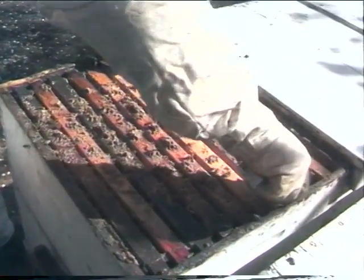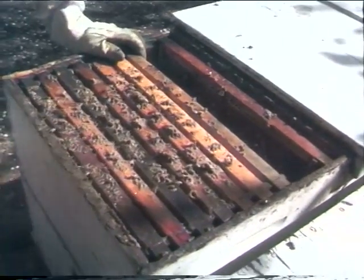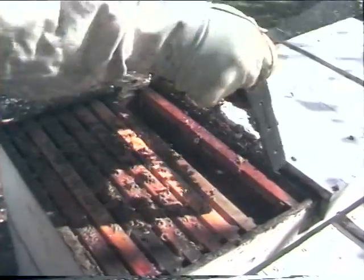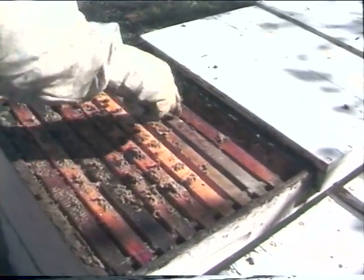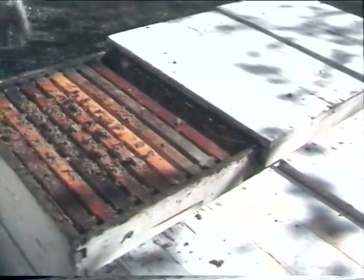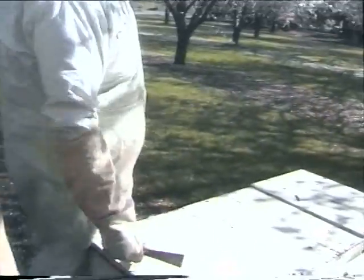He's going to push the frames across with his hive tool, and then we're going to reinsert the frames. We'll be off for a second — we're going to march over to where we have our breeding queens.